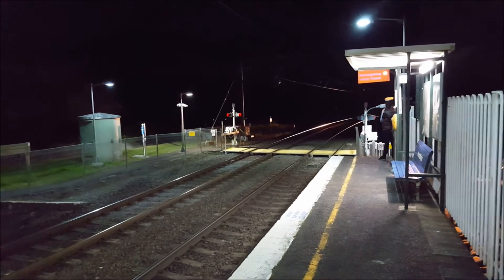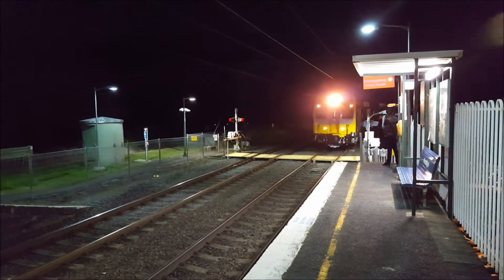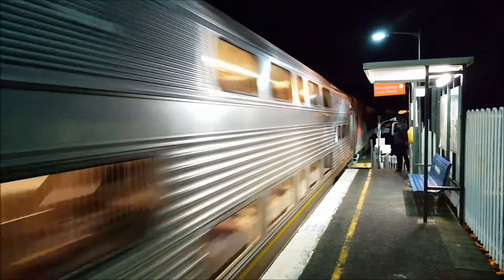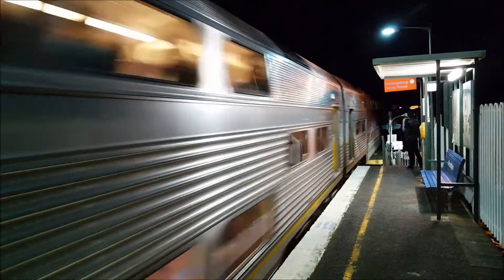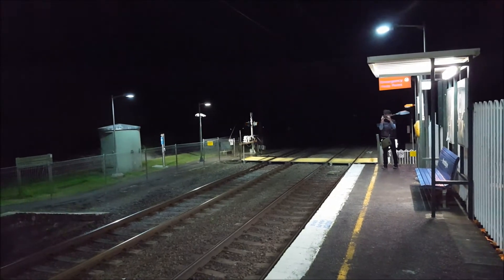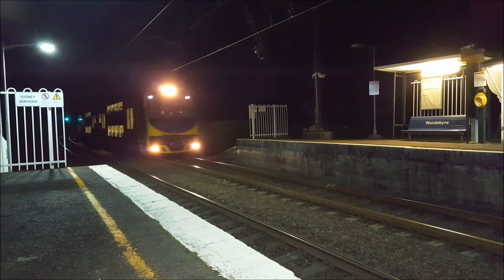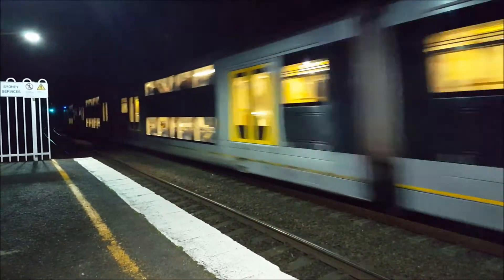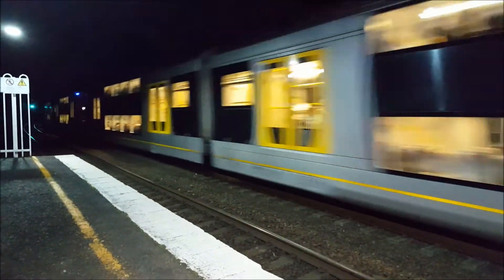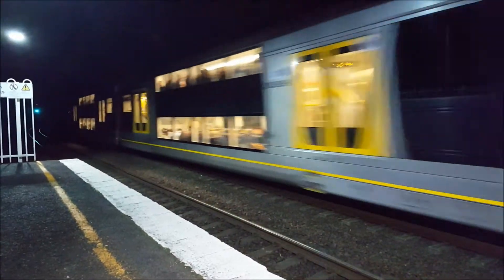We have a V-set passing through platform number one — four cars only. V8. We have an Oscar passing through platform number two. V8 the front four cars, the rear four cars is H19.